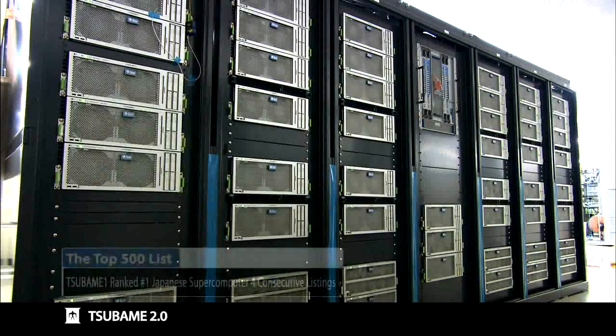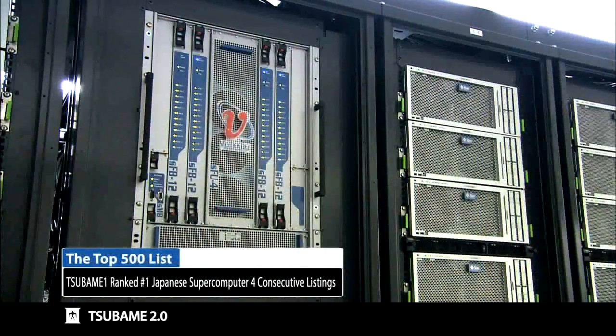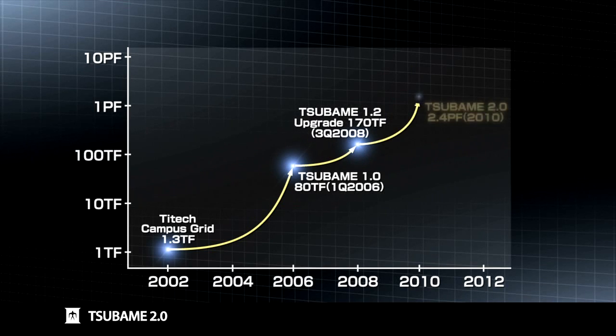In 2006, we developed the supercomputer called Tsubame. According to the top 500 list, Tsubame 1 was ranked four consecutive times as the fastest supercomputer in Japan and achieved seven consecutive performance improvements, literally symbolizing Tokyo Tech with its continuous evolution over the years.